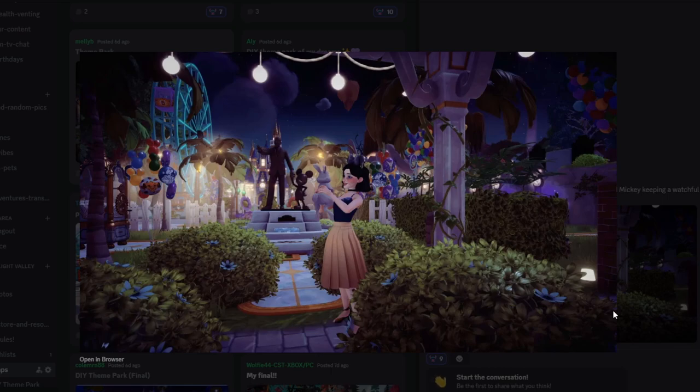Next we have Melie B, going for a vintage-vibes submission. I love that your character has a kind of Snow White feel to them. There's a giant Mickey cloud, the castle, the partner statue, balloons, and a giant ferris wheel. It feels like a quieter, more botanical gardens section of the park — a beautiful submission that I hope does extremely well.